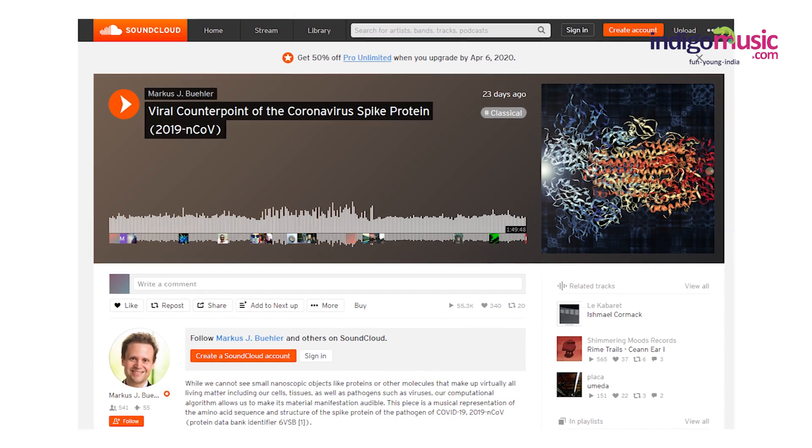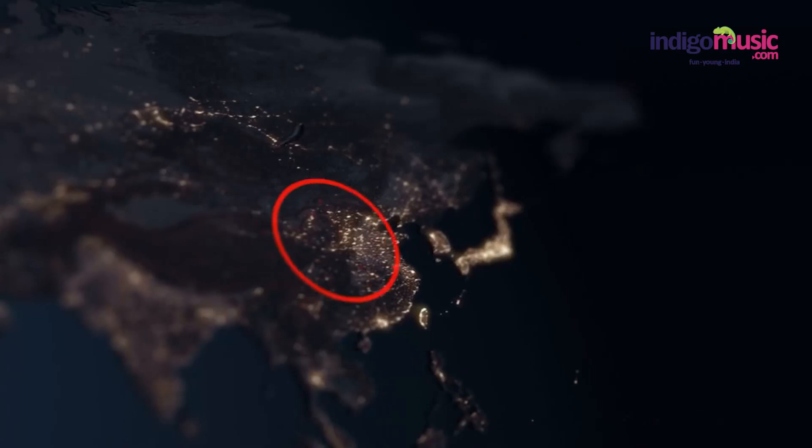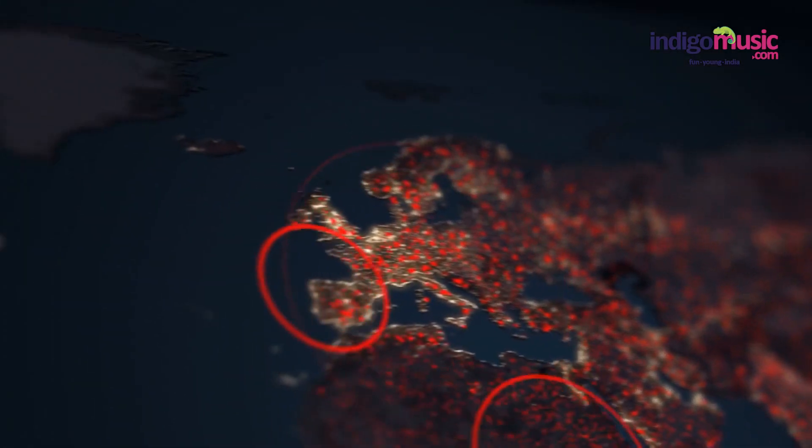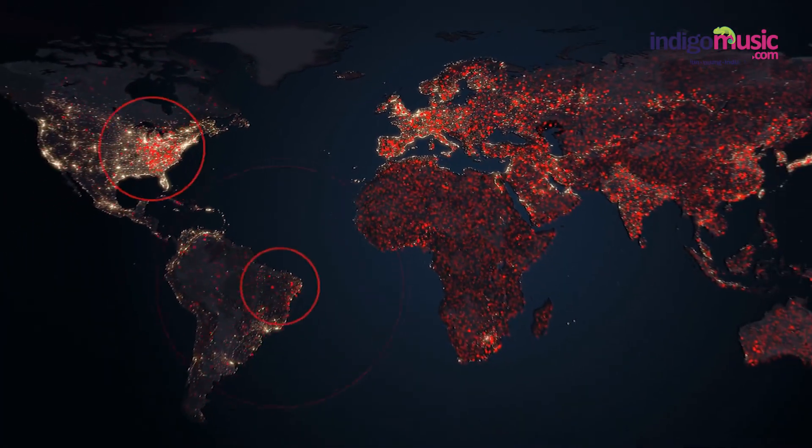The audio posted on SoundCloud is meant to help researchers better understand the structure of the virus, which first emerged in China late last year and has infected more than a million people across the world in just over three months.